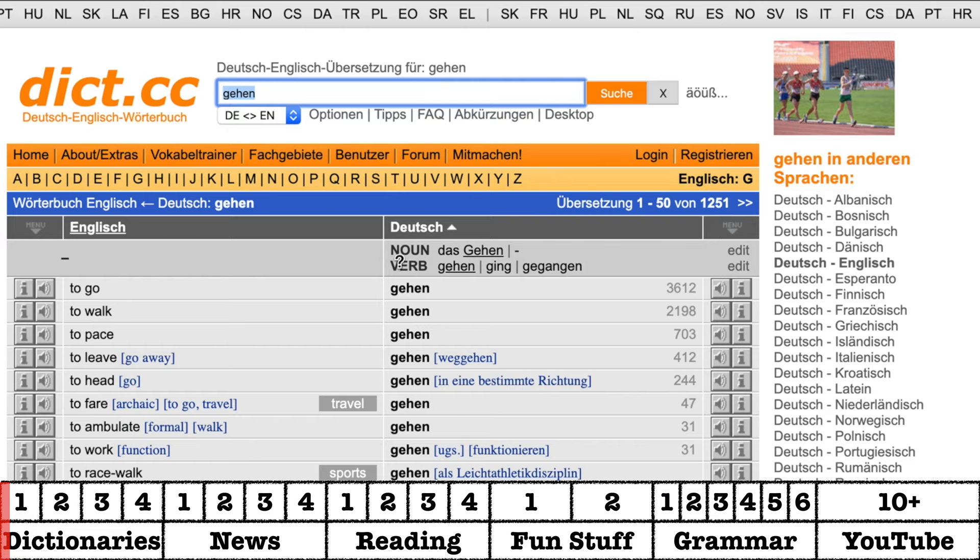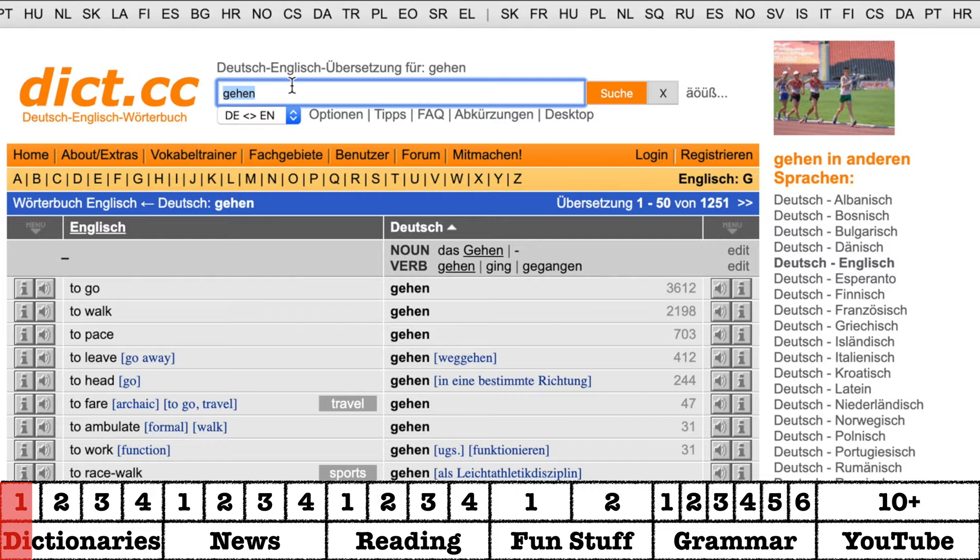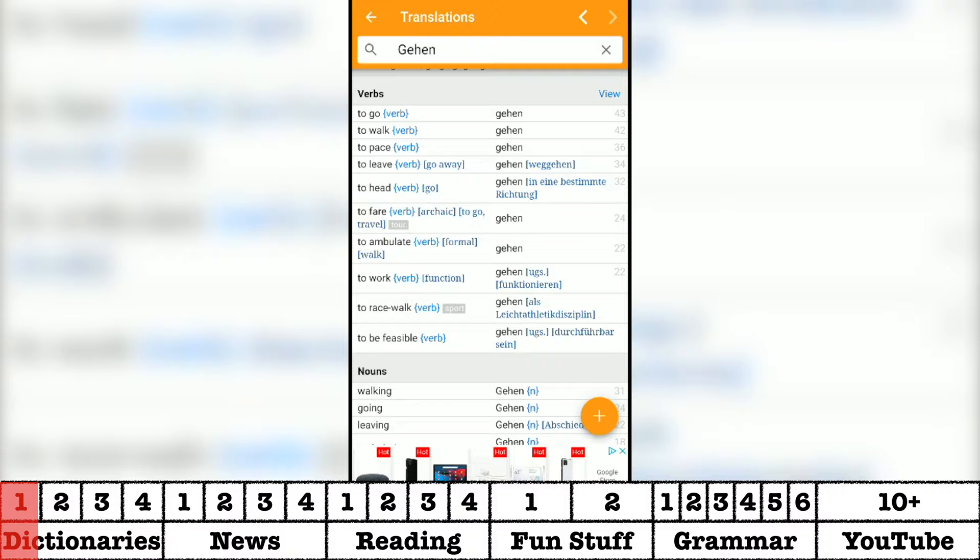The thing I think dict.cc does exceptionally well is the example sentences and phrases. This site has more examples than almost any other dictionary online and is fantastic for idiomatic expressions or even movie titles. You can even download the dictionaries in the languages of your choice for offline use, which I find extremely helpful when traveling or I don't have wifi.